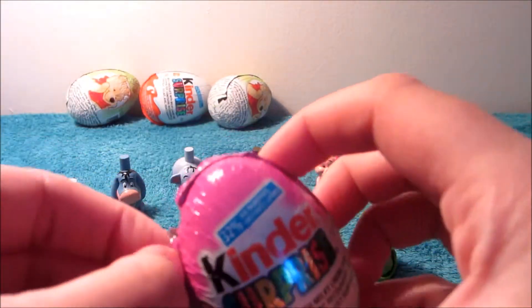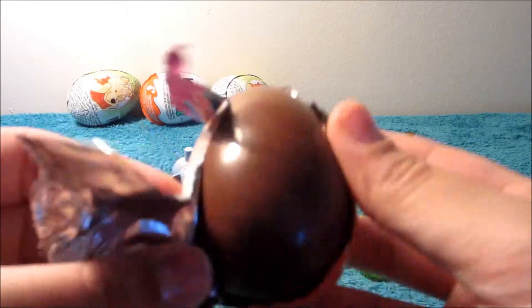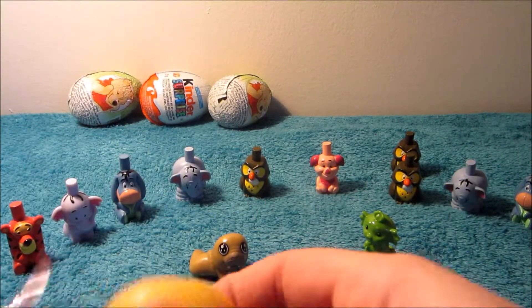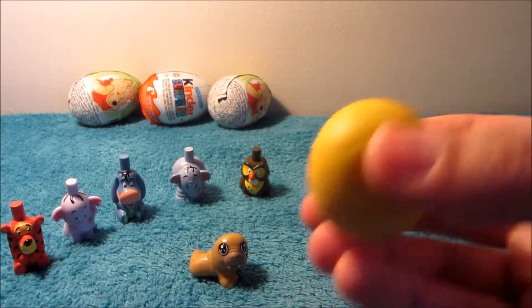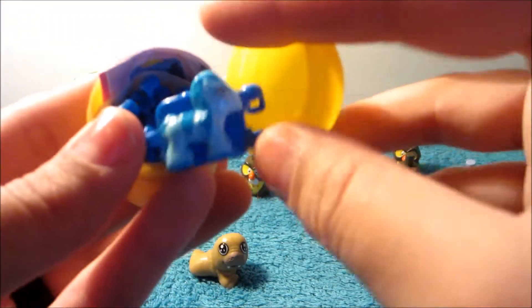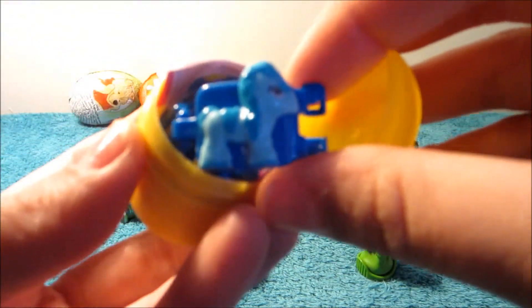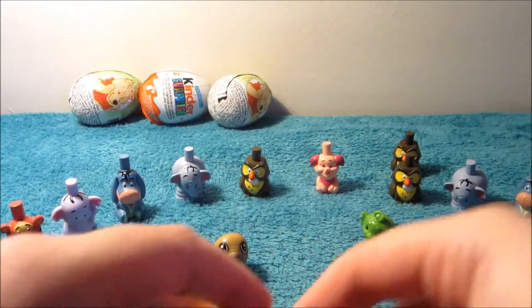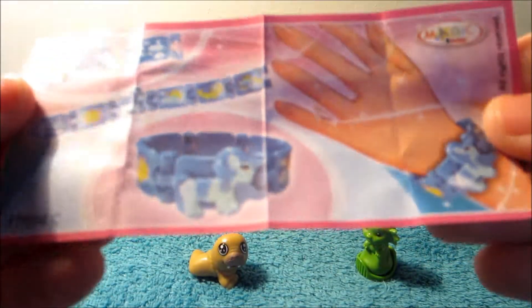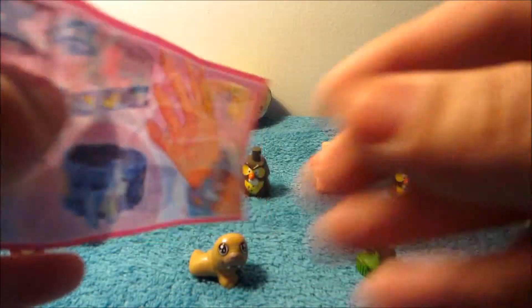Let's see - maybe we'll get a polar bear, or maybe there are a whole series of seals, that would be fun too. Oh, it looks like - is this My Little Pony? No way, I didn't even think these came in Kinder Eggs! Oh my goodness, it's a bracelet!